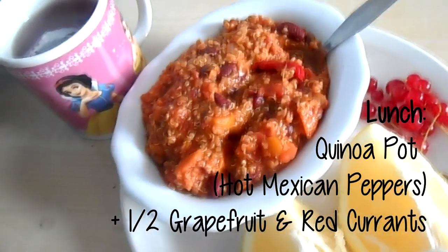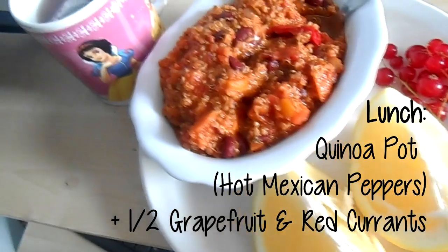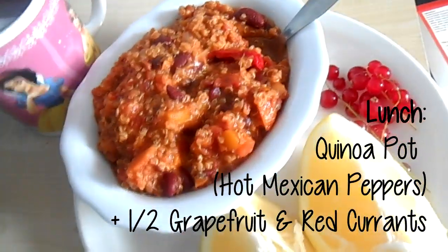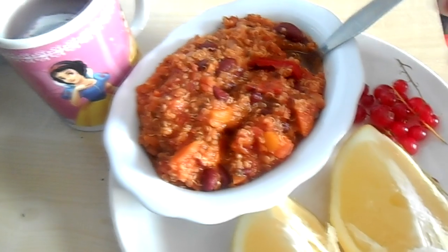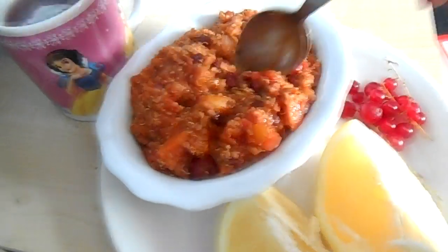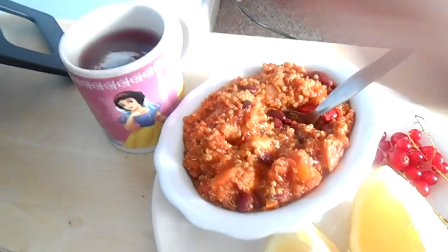So this is my lunch, guys. It looks really, really yummy. That's the other half of the grapefruit that I had as a snack earlier, and those are some red currants. If you've never tried them before, they're really bitter, and if you like berries, you'll really like them. And then this is the quinoa pot all cooked, and that is a green tea with apple and blackberry.